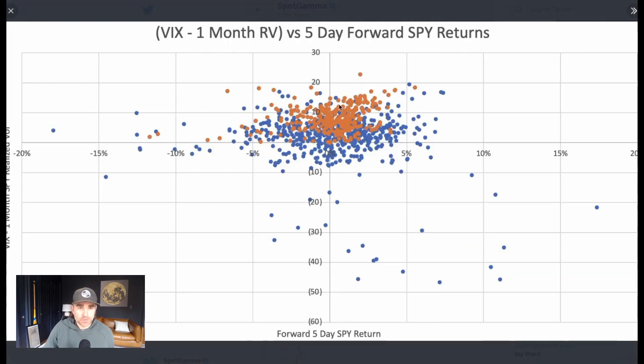To break this down, we compared the spread between the VIX and one-month realized volatility — that is what's on the Y-axis. On the X-axis is the five-day forward return of the SPY. So given what the VIX and realized volatility spread is today, what did the SPY do five days out in time?